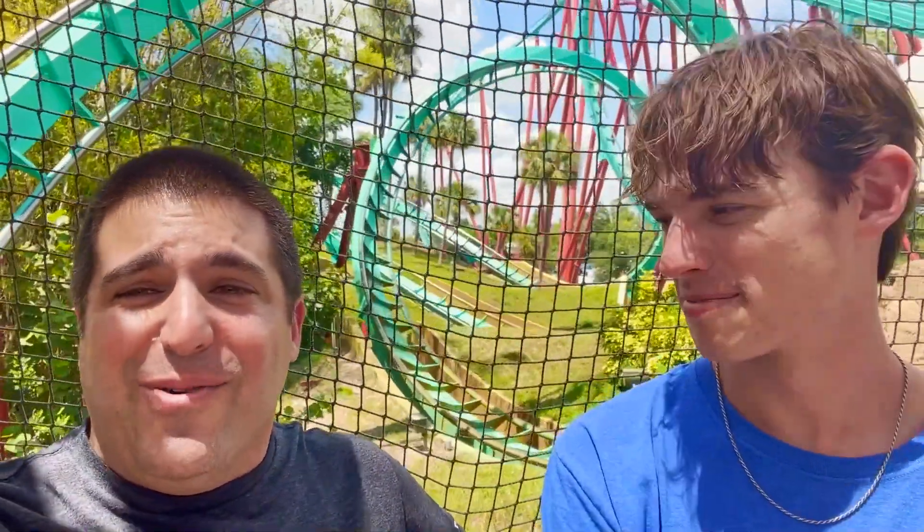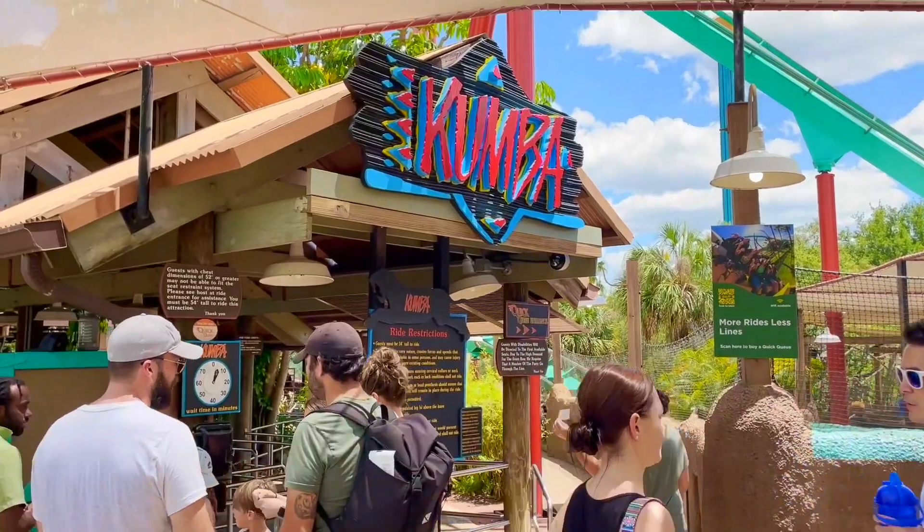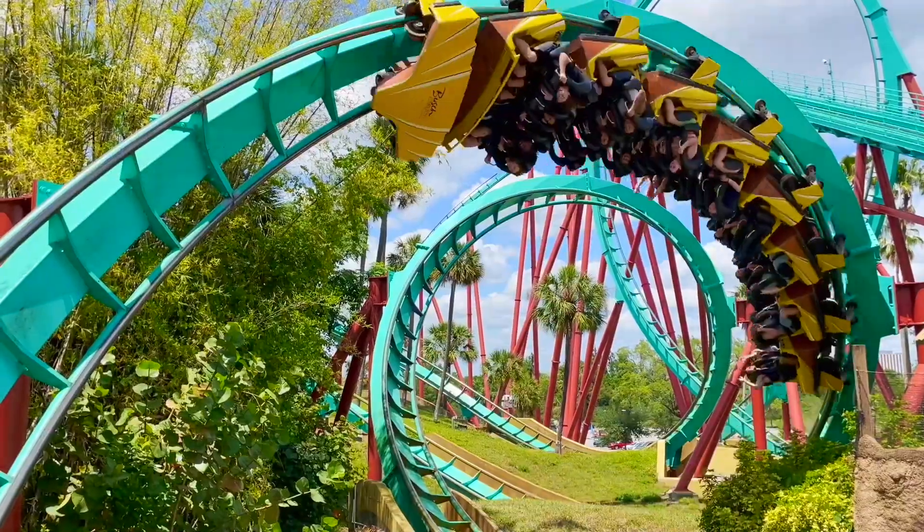We're riding Kumba here — the iconic, seriously top-tier, Hall of Fame B&M that opened in 1993, 30 years ago. This is really one of the first legit unique B&Ms — probably the first really really great B&M. Honestly, just steel coasters in general, this paved the way for so many different rides to come. Stats: 134 feet tall, 60 miles per hour, seven inversions.